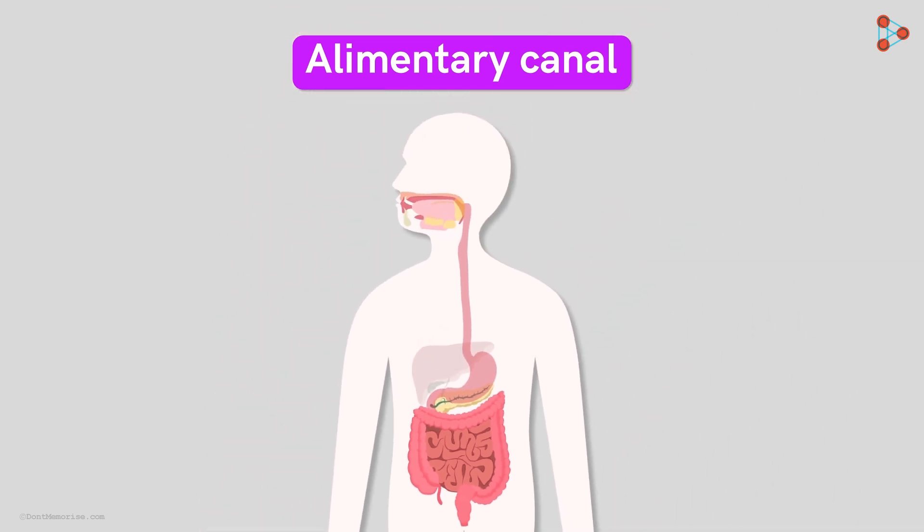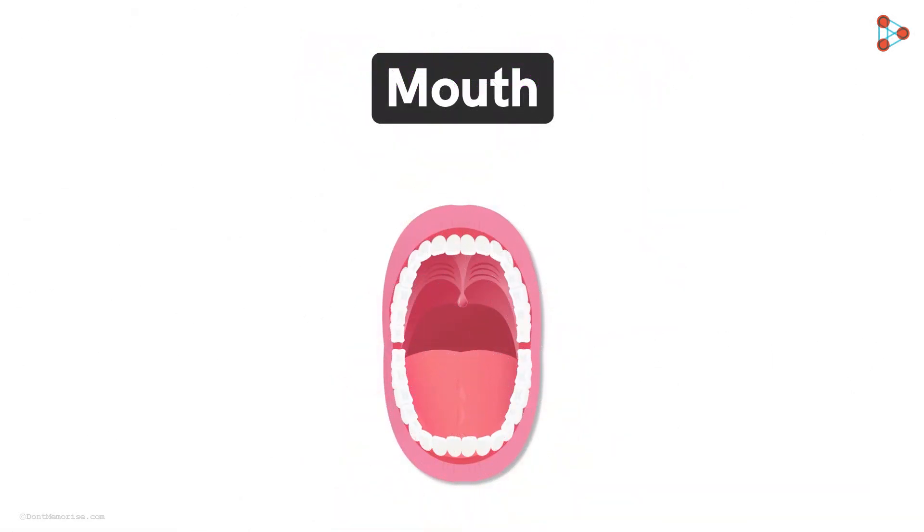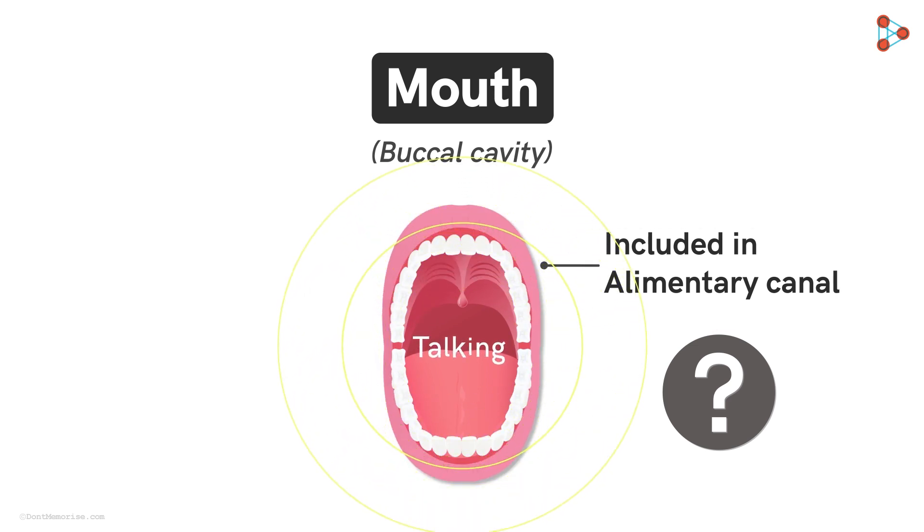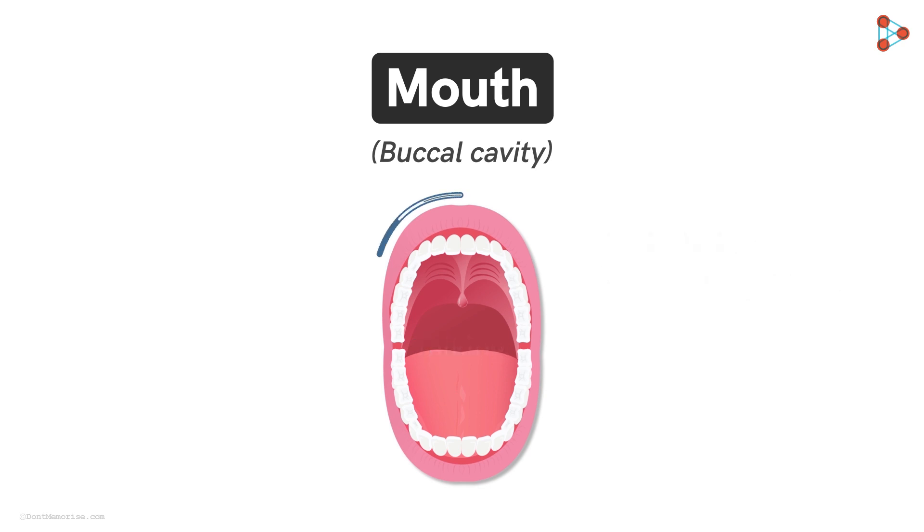But the process is not as simple as it seems. There is a lot that gets into it. Let's have a look at each part and its participation in the process in detail. We shall commence with the mouth, which is also called the buccal cavity. Now, why is the mouth included in the alimentary canal? Why is it considered a part of the digestive system when its major purpose is simply talking?